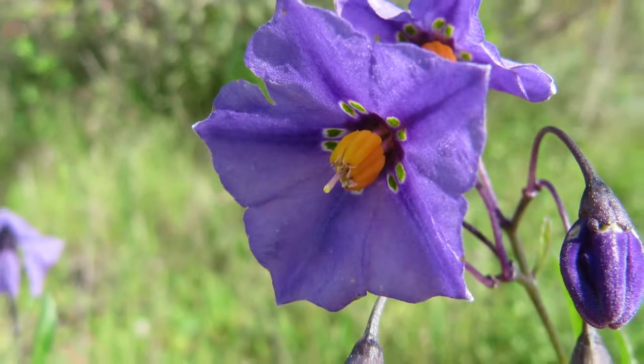Purple nightshade. That's a scary name. You might think toxic — and yes, it is. It's in the family of deadly nightshade, then? That's correct.